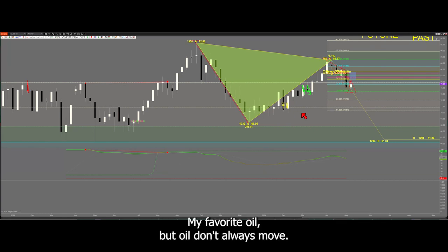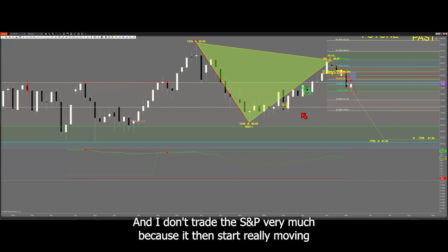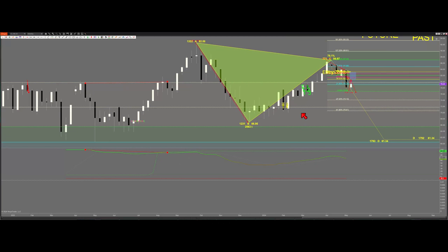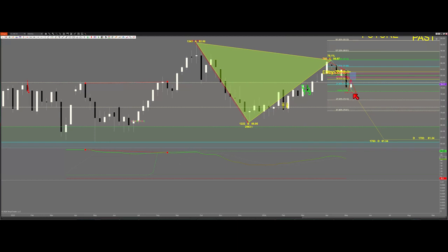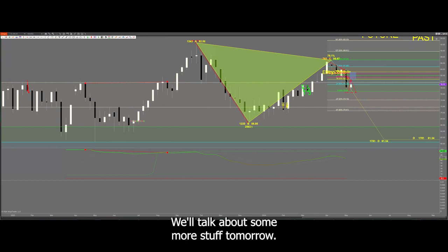My favorite is oil, but oil doesn't always move, so you've got to have a secondary favorite — secondary is gold. We look at about eight instruments but primarily focus on three: gold, oil, maybe the euro or an index. I like oil best and silver second. I like silver better than gold, but gold moves more than silver, and silver is very thinly traded. I don't trade the S&P very much because it doesn't really start moving until after 6:30, after the New York open. That concludes my comments on this short video — we'll talk about more stuff tomorrow.